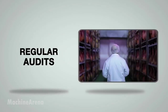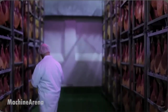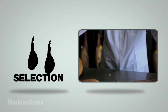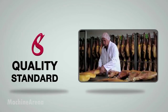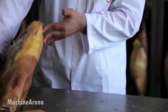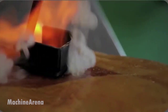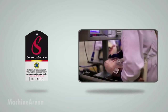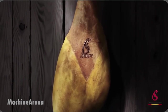The result? A rich, marbled ham with a delicate balance of sweetness and salt, an intense aroma, and a melt-in-your-mouth texture. Every slice tells a story of time, tradition, and Spanish culinary pride. This is the art of making Serrano ham — simple, natural, and perfected through patience.